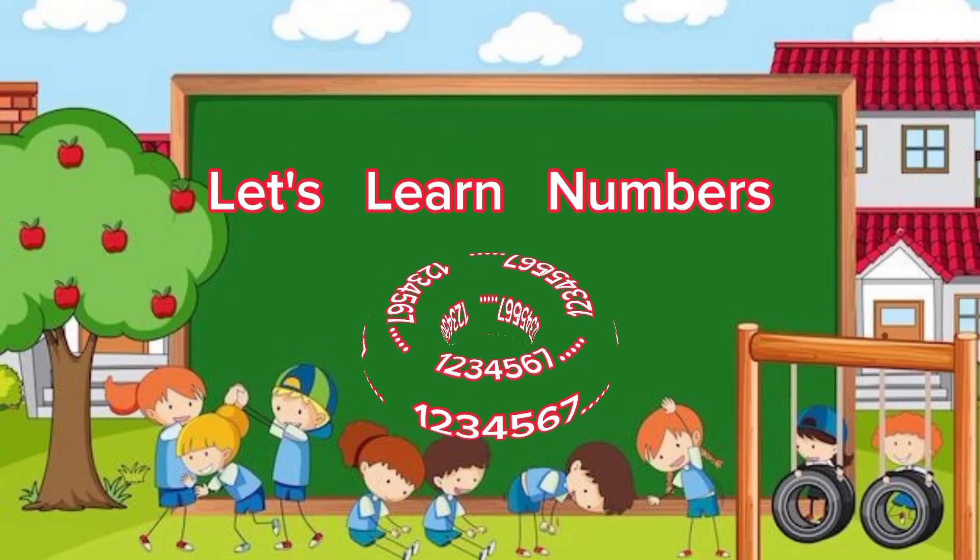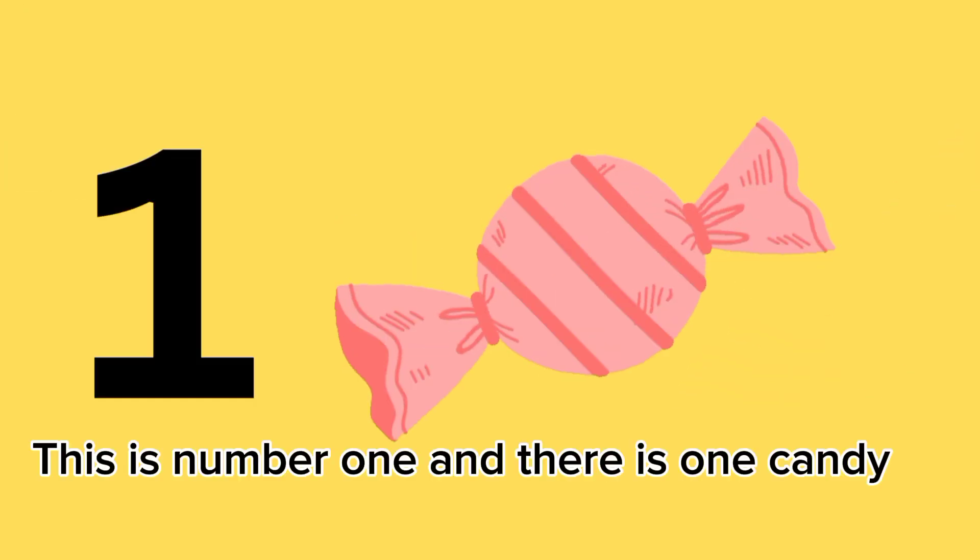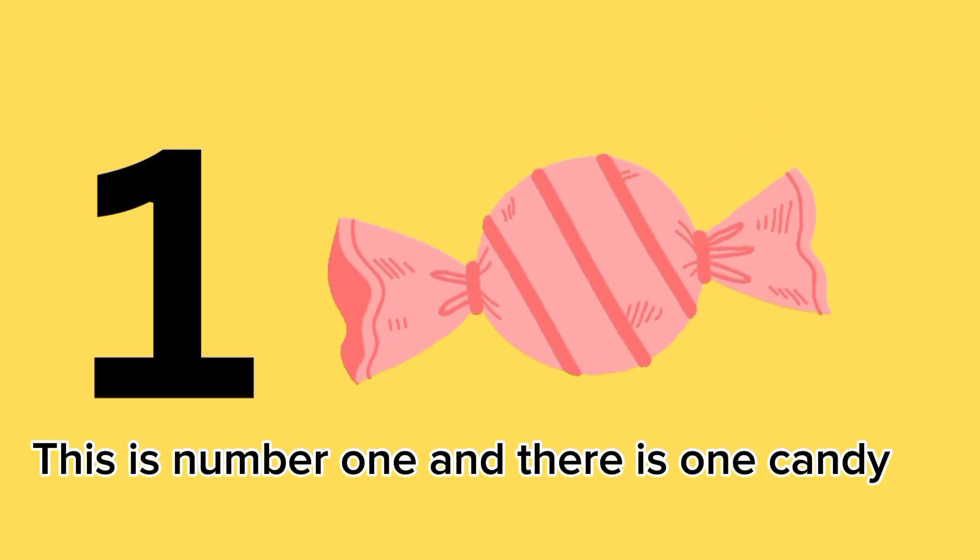Let's learn numbers. This is number one, and there is one candy.